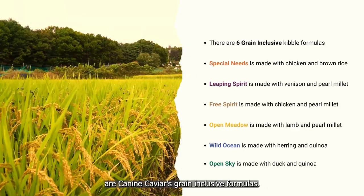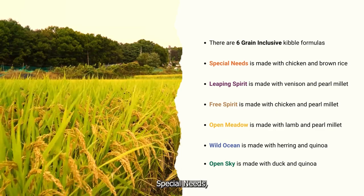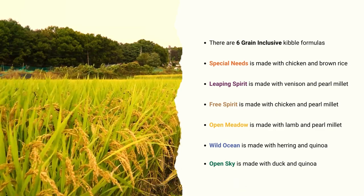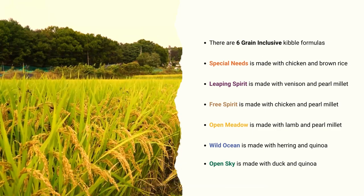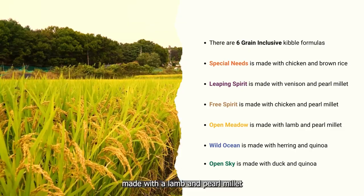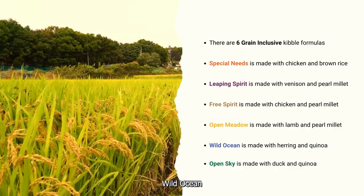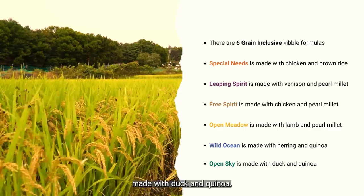The remaining six are Canine Caviar's grain-inclusive formulas, which include Special Needs made with chicken and brown rice, Leaping Spirit made with venison and pearl millet, Free Spirit made with chicken and pearl millet, Open Meadow made with lamb and pearl millet, Wild Ocean made with herring and quinoa, and Open Sky made with duck and quinoa.